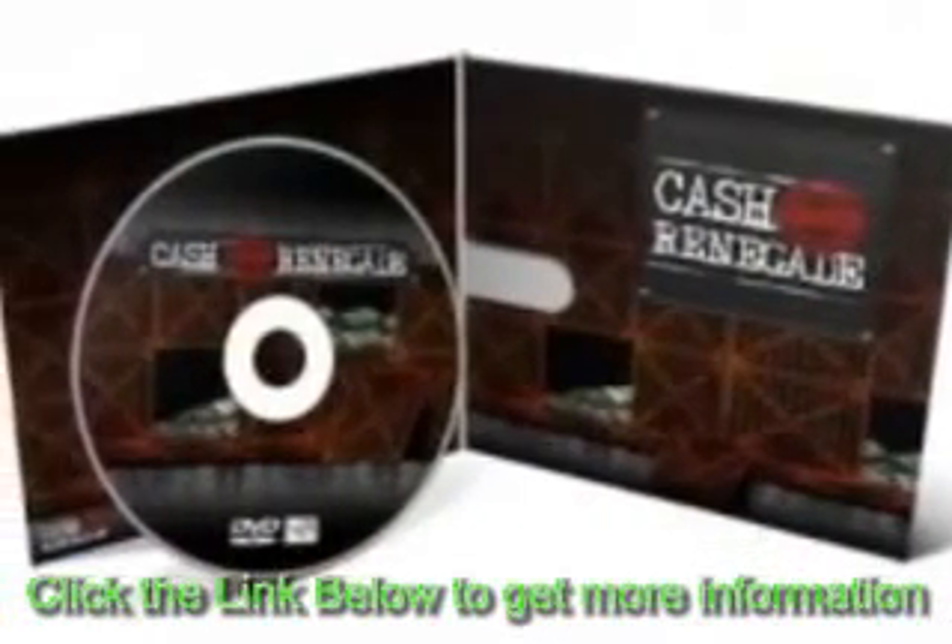Supercharge your online business right now with CashRenegade. What is CashRenegade?